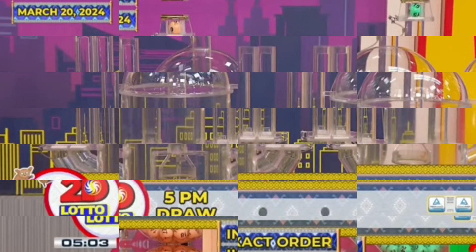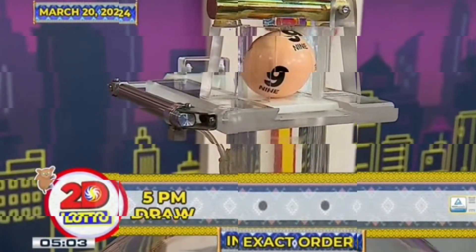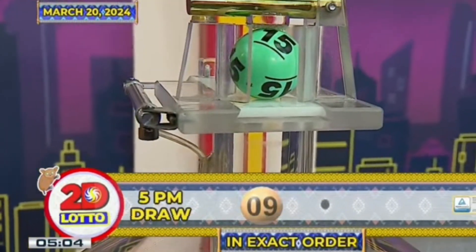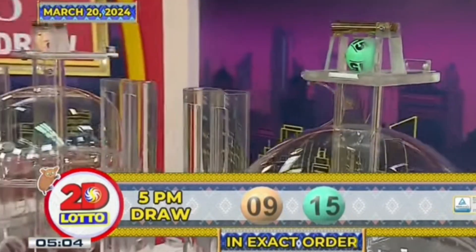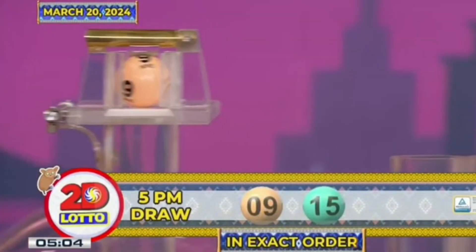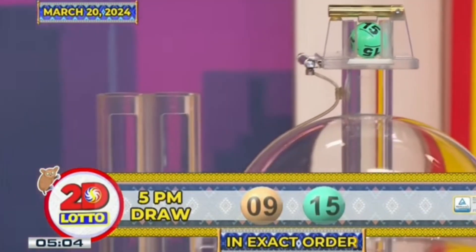Here's our 2D Lotto winning combination: the first number is 9 and the second number is 15. Recapping our 2D Lotto winning combination for the 5PM draw, we have 9 and 15 in exact order.